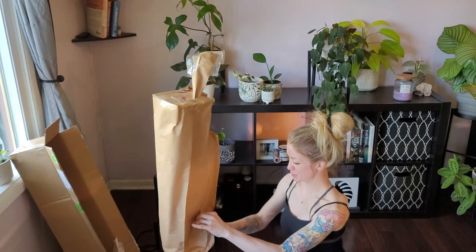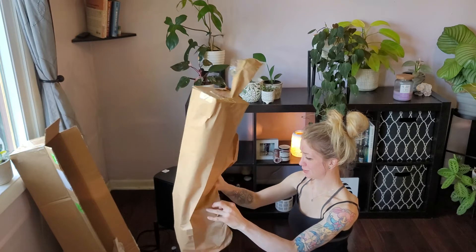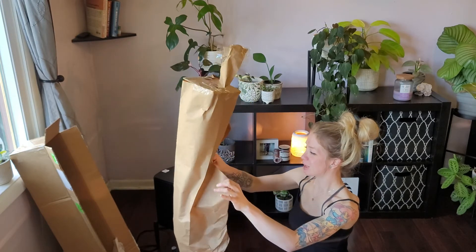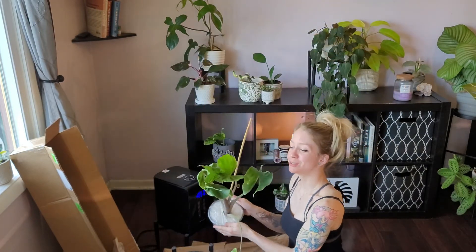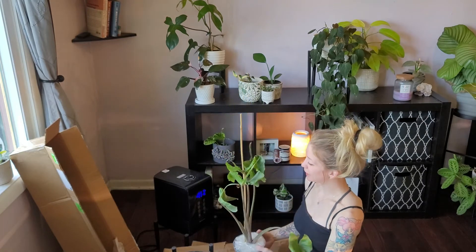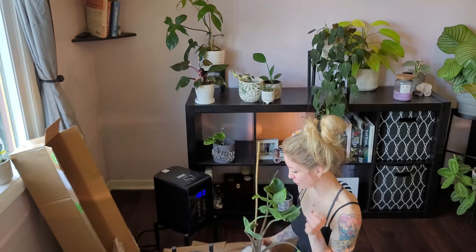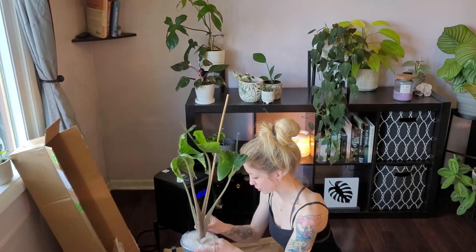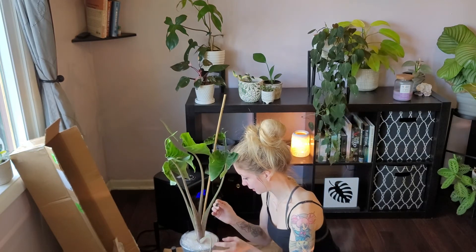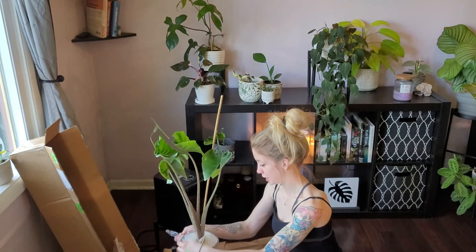It's so big! I can already tell the stem is huge. Oh my gosh, it's so cute. I've never actually seen a stingray this big before. So this is an Alocasia Stingray. This is my third attempt at, you know, keeping one of these bad boys alive. I hope I actually can.